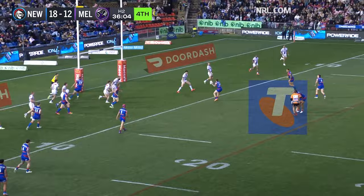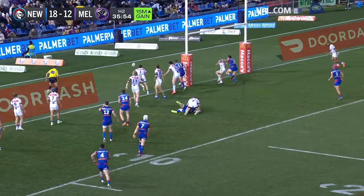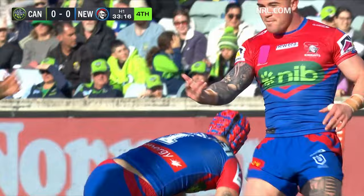Crossland to Kurt Mann — that was a big dummy — comes back to the left-hand side, taken down just by Hughes. Crossland grubbers — Croker, he got there. Jackson Hastings putting a player through a hole — the ankle cap, now Ponga, no one in front of him — Newcastle race away for the first try. Brilliance from the Knights.